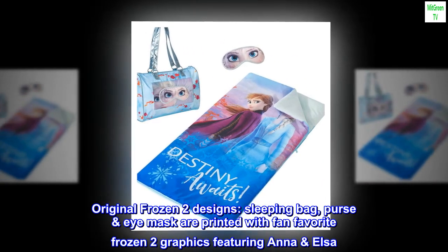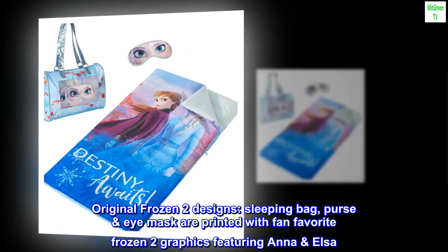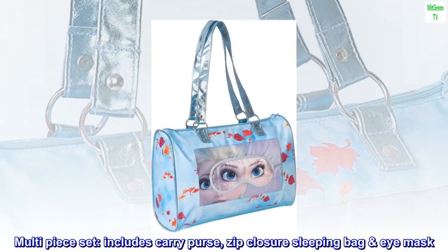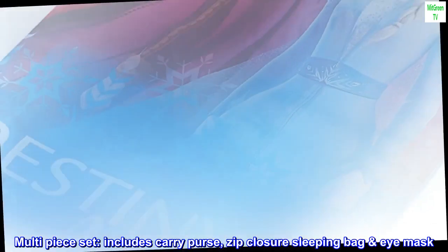Original Frozen 2 designs. Sleeping bag, purse, and eye mask are printed with fan-favorite Frozen 2 graphics featuring Anna and Elsa. Multi-piece set includes carry purse, zip closure sleeping bag, and eye mask.